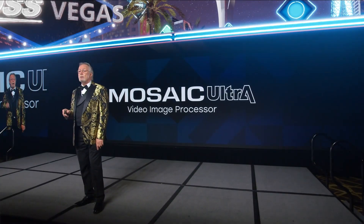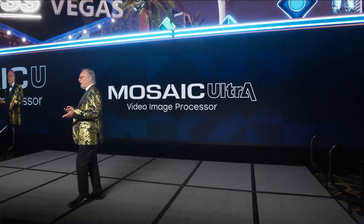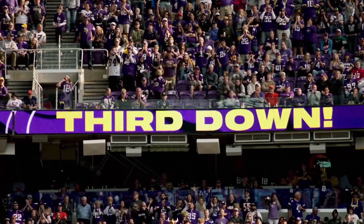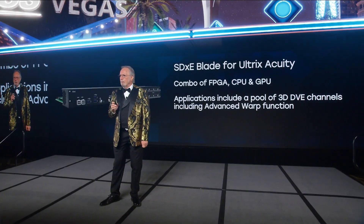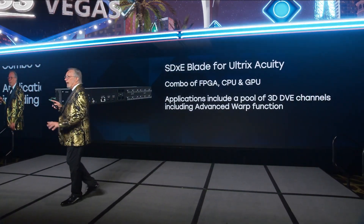When it comes to controlling your LED wall video processing, Ross's Mosaic Ultra is a complete redesign of their video image processor for LED and large displays. A single instance can process up to 50 million pixels. Combined with Expression for design, you can make a limitless amount of graphics with any canvas size and shape, and live video feeds can now have incredibly low latency, pixel accuracy, and multiple destinations. Ross SDPE blades help you slide in necessary I/O, graphics, and switcher cards inside the Ultrix router. The latest blade, called SDXE, enables a pool of 3D DVE channels including advanced warp functionality to be shared system-wide.